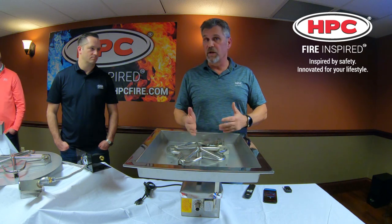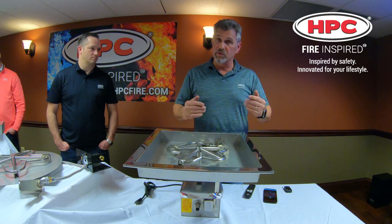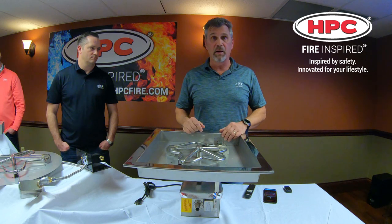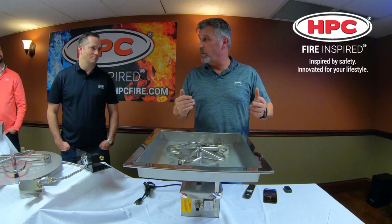Startup and shutdown are very easy. It isn't like a wood-burning fire pit where you have to hang out and monitor to make sure it goes out safely. Simply flip the wall switch off and you're totally done — you can go inside and enjoy the party.